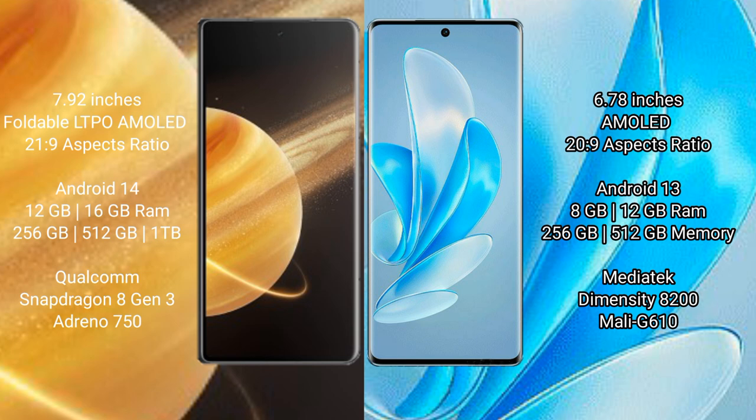The Honor Magic V3 runs on the Android 14 operating system, while the Vivo A17 Pro runs on the Android 13 operating system.